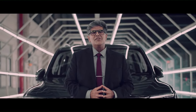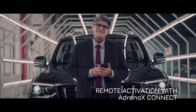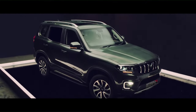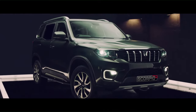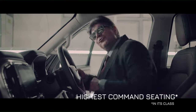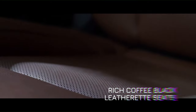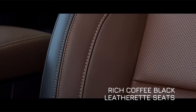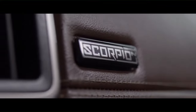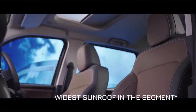With its remote engine start and temperature control, the new Scorpio N gives you a head start on convenience even before you enter. The highest command seating in the only SUV that you walk into and not crawl into. It took excellent craftsmanship and choice of materials to match the power that the exterior portrays, with the luxury and freedom of space that the interior promises. Authentic Mahindra SUV.